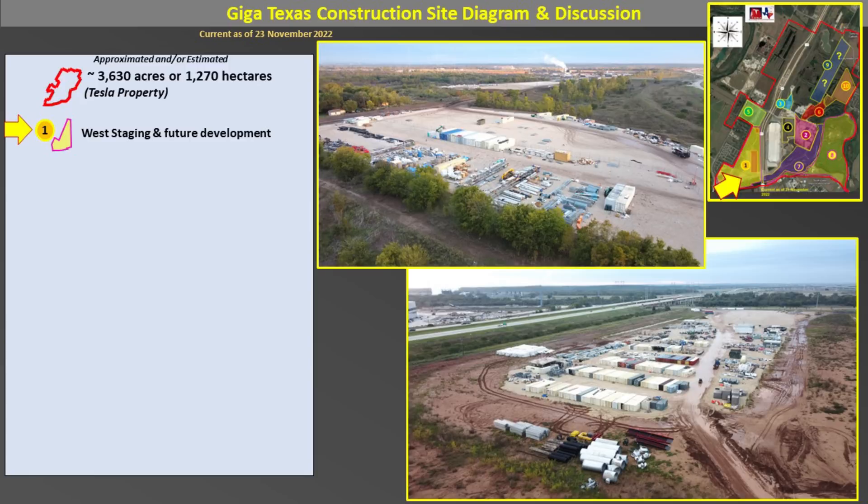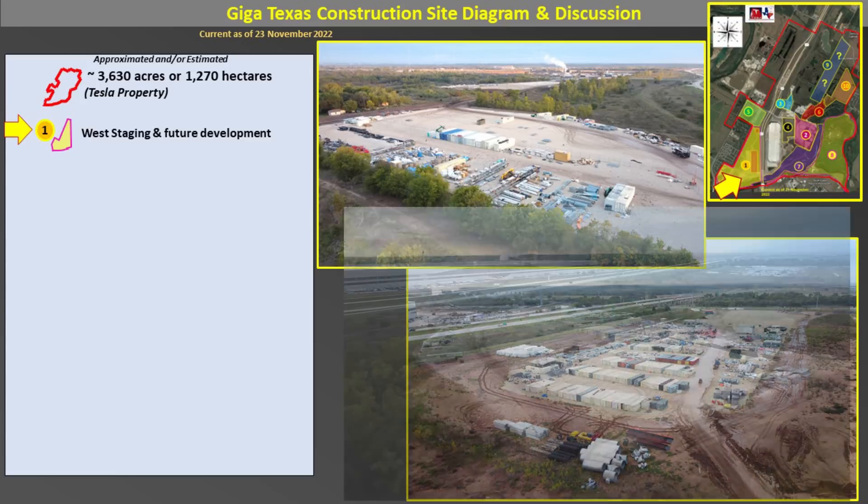We'll start off with Area 1. You can see the upper right-hand corner image with the map and the arrow. This location is across the highway to the west from the main factory and runs north-south through GigaTexas's property. This area has been under development for about two years or so, and the bottom right-hand corner photo shows the foundation and now staging location. The upper photo shows a new staging location to the north, on the north end of the entire property.